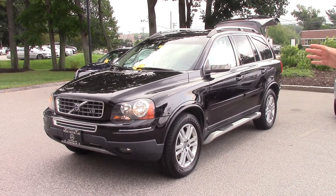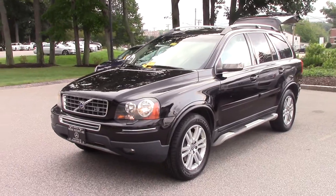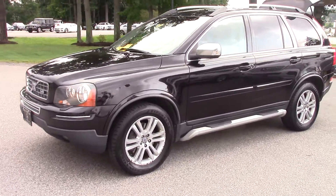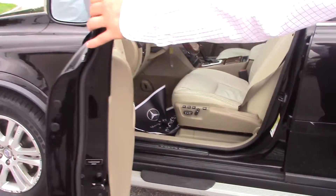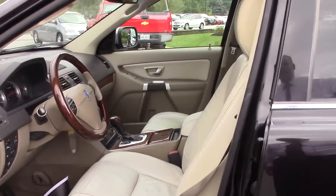Beautiful, beautiful car. As you can see, no rust on the vehicle, step rails, leather interior. We're asking $15,499.